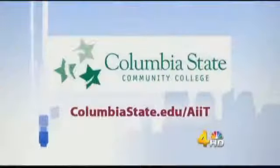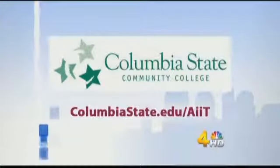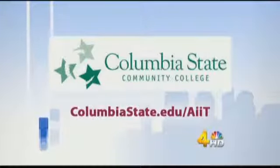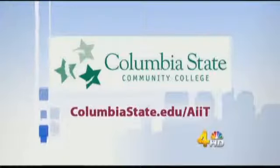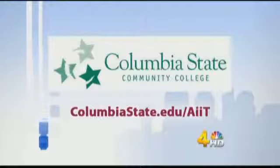Columbia State will offer a new AIIT degree program at the Northfield campus in Spring Hill beginning in October. If a student loves gadgets, mechanics, and figuring out how to keep those things working, it's a great place for you. For more info, log on to columbiastate.edu/AIIT. We'll have a link to that site on the More at Midday section of WSMV.com.